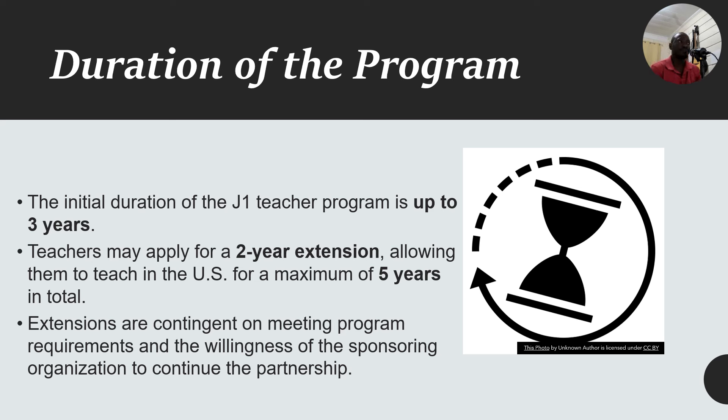How long is the program? The initial J1 program is usually three years. You may apply for a two-year extension, which allows you to teach for another two years — so a maximum of five years total. The two-year extension is not automatic; it depends on meeting program requirements and the willingness of the sponsoring organization to continue the partnership. Most teachers have a very good relationship with their sponsor and usually get extended.